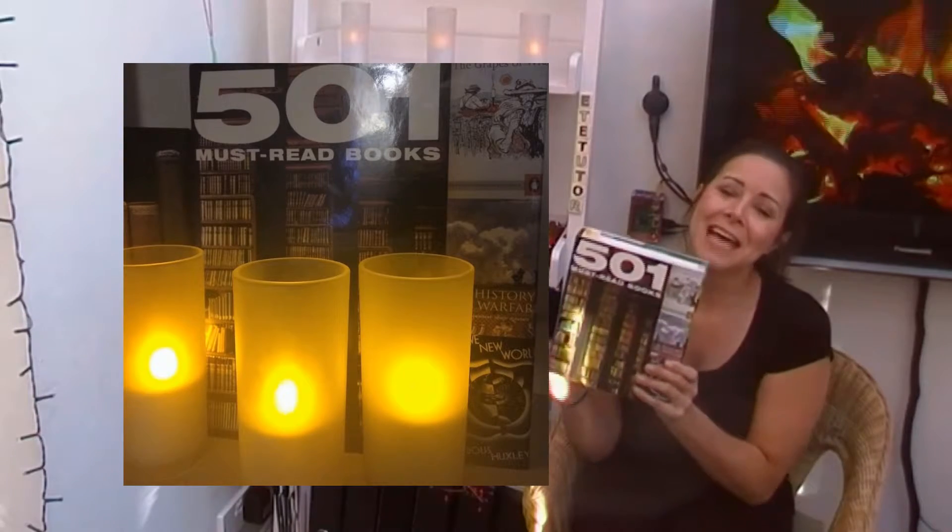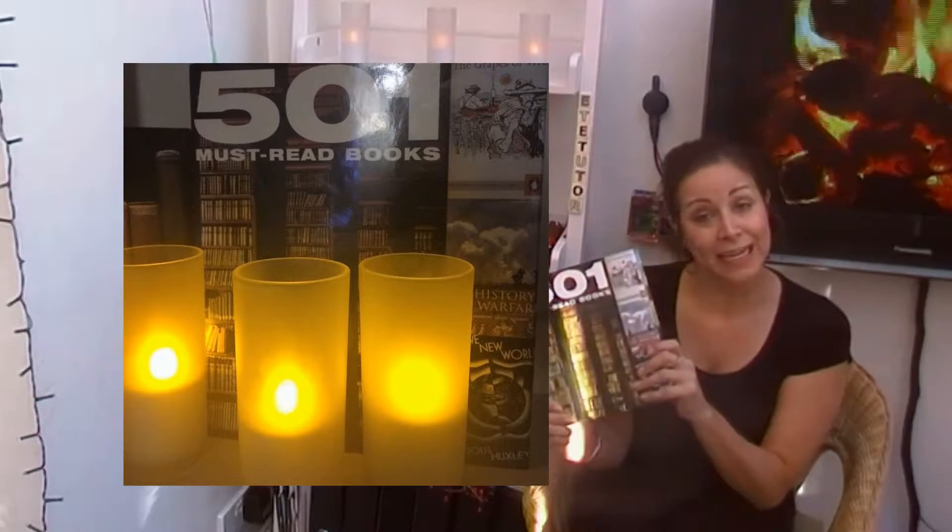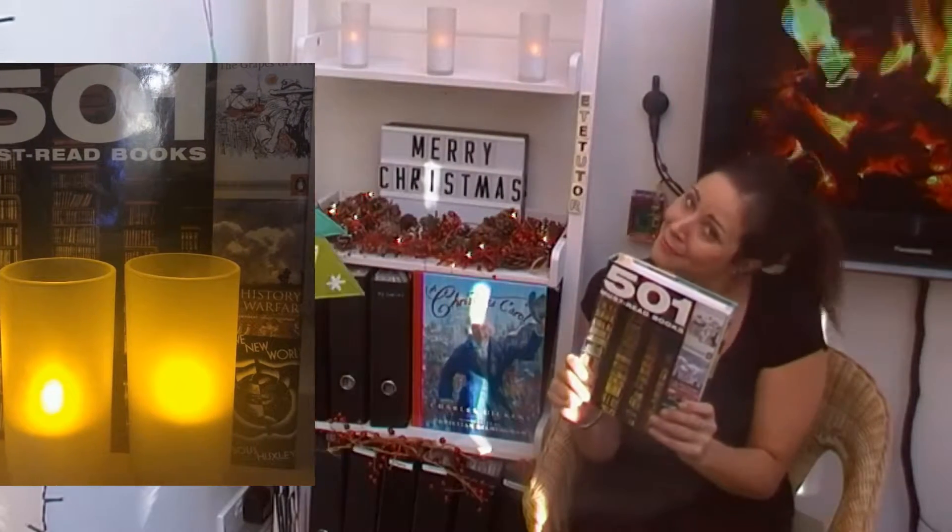Hay-on-Wye is a lovely place where there are loads and loads of bookshops. But what we want to do is have a look to see if Dickens' A Christmas Carol has made it in here. And surprise, surprise, it has.